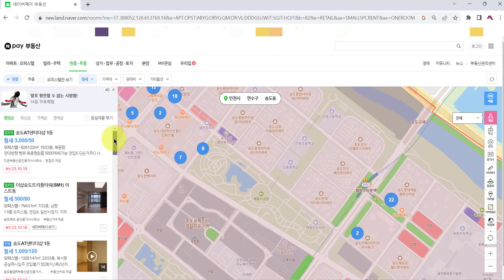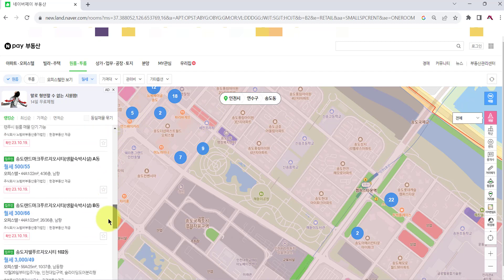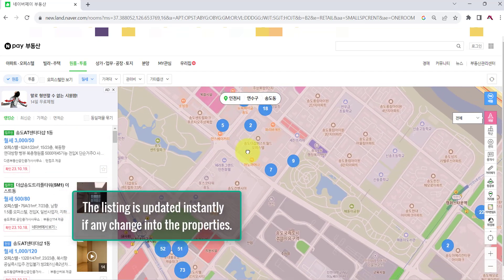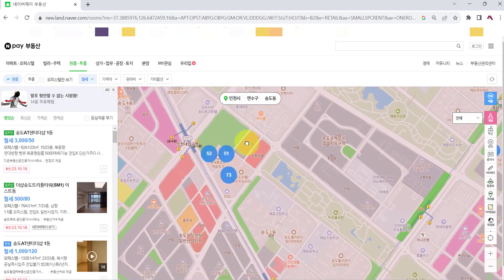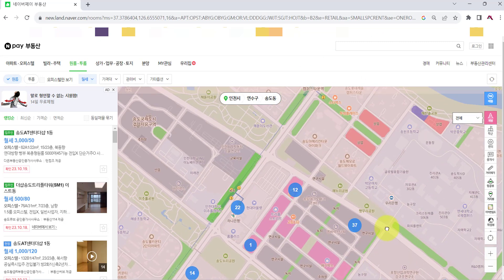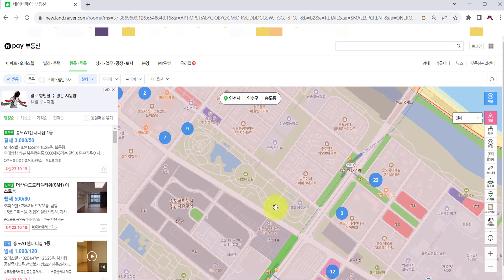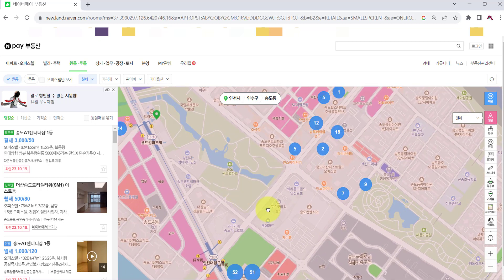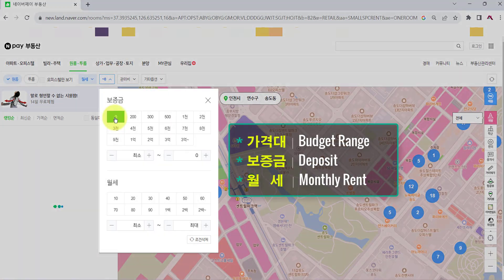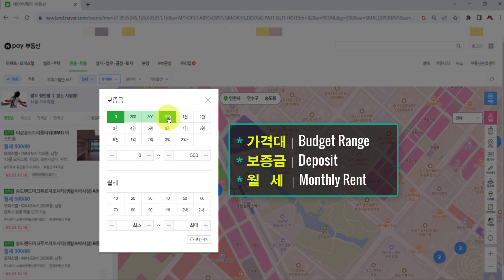You can see a long list of options on the left side. Can you see the blue circles on the map? The number in each blue circle means the number of properties available at that spot. You can use 가격대, the budget range menu, to narrow down the scope — like this.